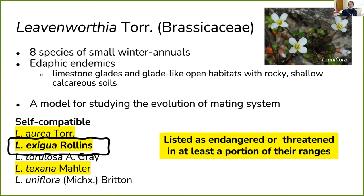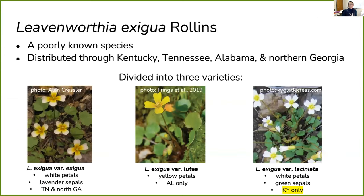Today we're mostly interested in Leavenworthia exitua — a poorly known species distributed throughout Kentucky, Tennessee, Alabama, and northern Georgia, further divided into three varieties. Leavenworthia exitua var. exitua has white petals and lavender sepals and is found in Tennessee and north Georgia. Leavenworthia exitua var. ludoviciana is identifiable by yellow petals and is only found in Alabama. The star of today's talk is Leavenworthia exitua var. lisianiata, identifiable by white petals and green sepals, found only in Kentucky.